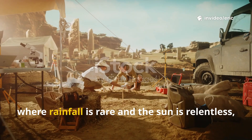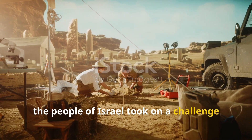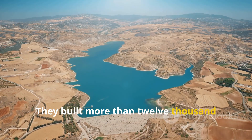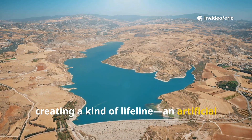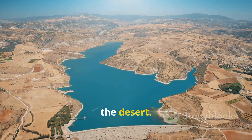Out here, where rainfall is rare and the sun is relentless, the people of Israel took on a challenge that seemed straight out of science fiction. They built more than 12,000 kilometers of canals, creating a kind of lifeline — an artificial river — to bring water from the Mediterranean Sea deep into the heart of the desert.